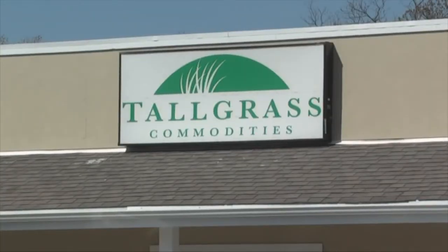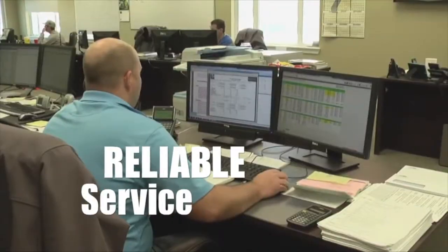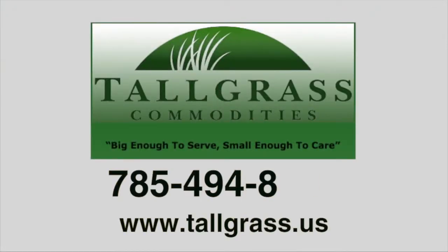Tallgrass Commodities offers producers bulk commodities at a reasonable price with reliable service throughout the whole Midwest. To find out more about Tallgrass Commodities, visit tallgrass.us or call 785-494-8484.